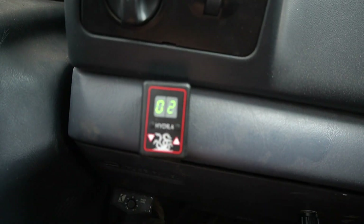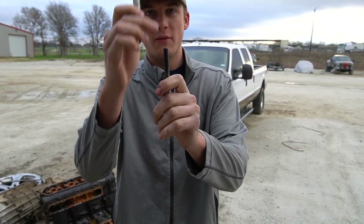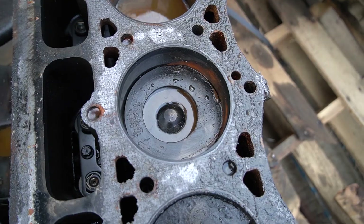The 7.3 Power Stroke is one of the most reliable engines ever made. But what causes such a reliable engine to fail? That's what we are going to be showing in today's video — all three 7.3 Power Stroke engines that have blown up in the last week and what the similarities were that caused them to blow up.